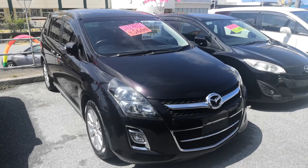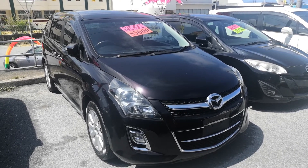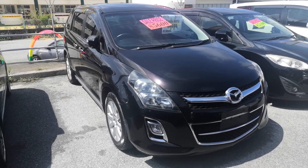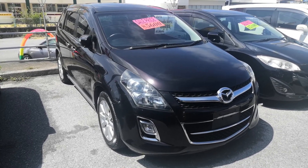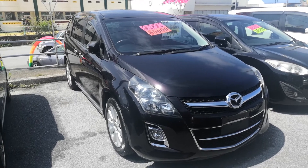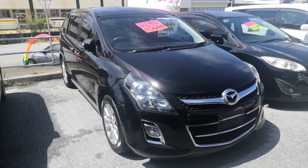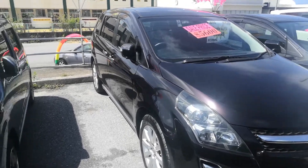Hey everybody, this is Don over at Johnny's Used Cars. Today I'm going to show you a 2010 Mazda MPV. This is the new body design that we've been carrying — very, very popular vehicle for the families out here. It's got just under 88,000 kilometers, which is approaching about 53,000 miles. Let's take a look around and show you the features inside.